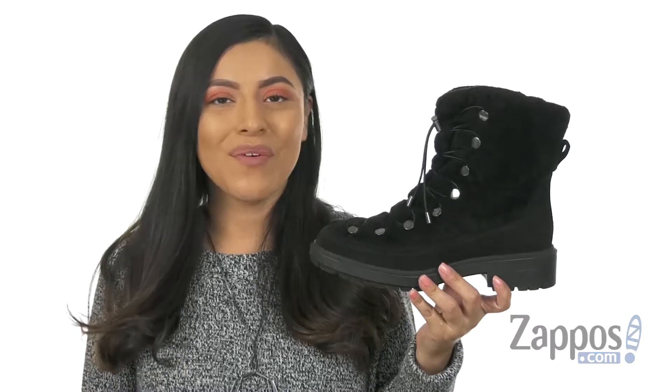Hola, mi nombre es Nelly, and I'm from Zappos.com. I'm here to show you Lorena from Aquatalia.